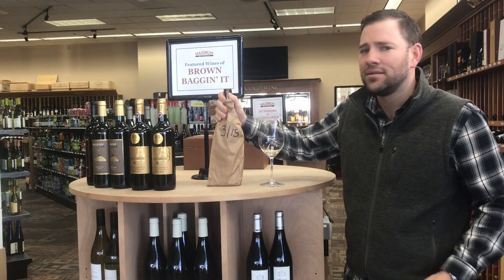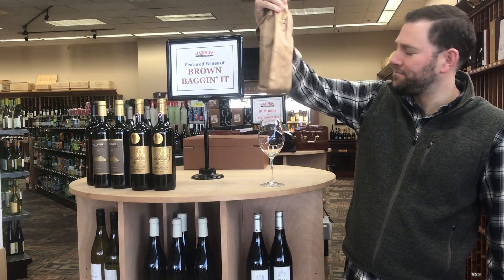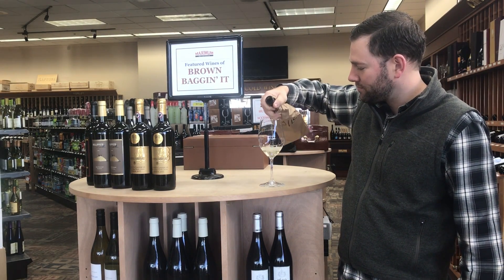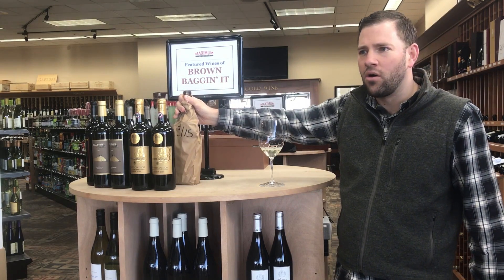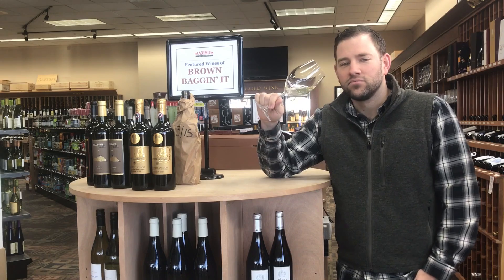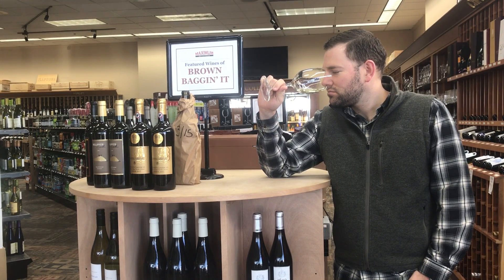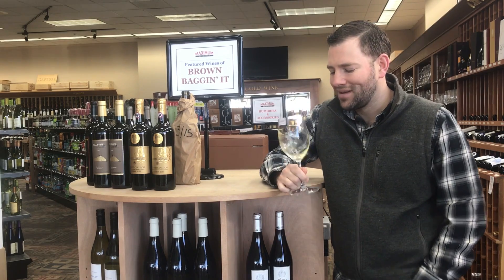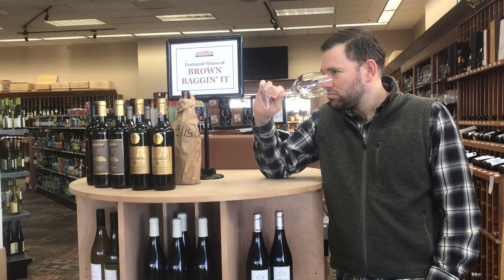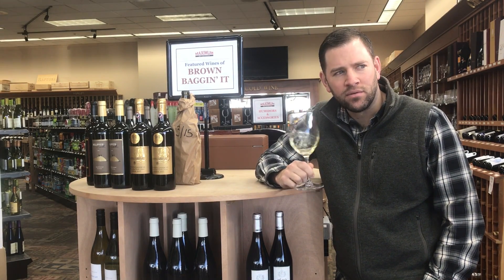We're on wine 26, March 15th. Let's try this one — white wine. Hope everyone dug out of the snow okay. A little lime on the nose, kind of creamy — a creamy lemon flavor actually.